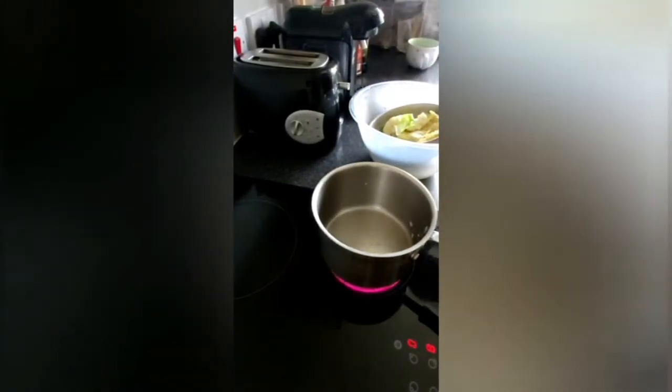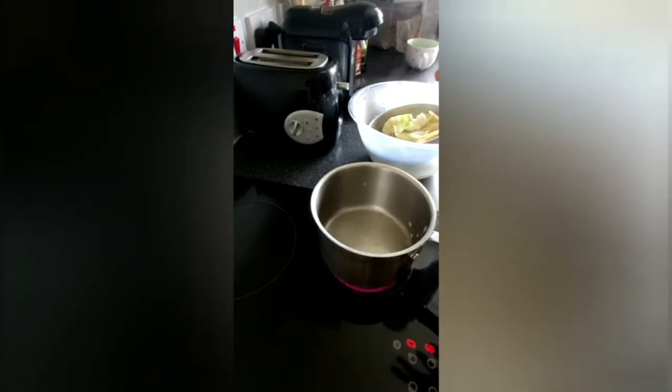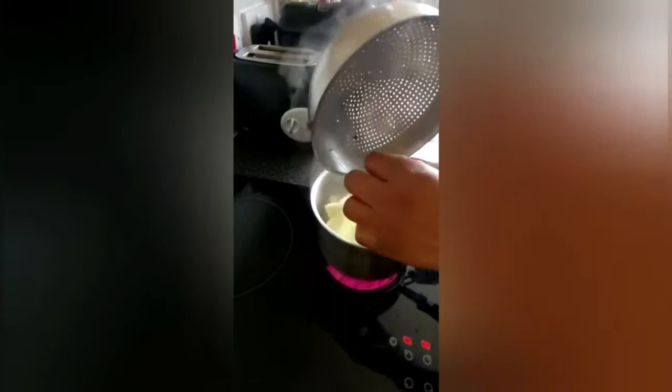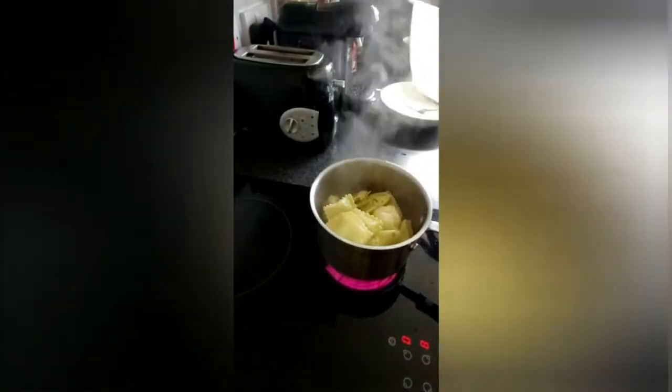This is the sauce — tomatoes and chili sauce. You see it? It's just a quick lunch.